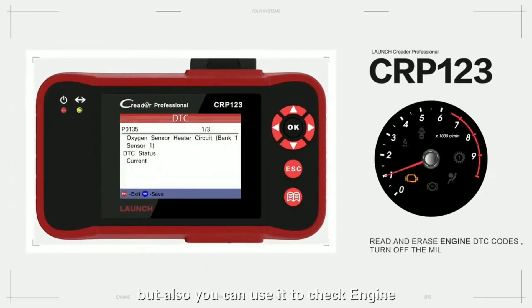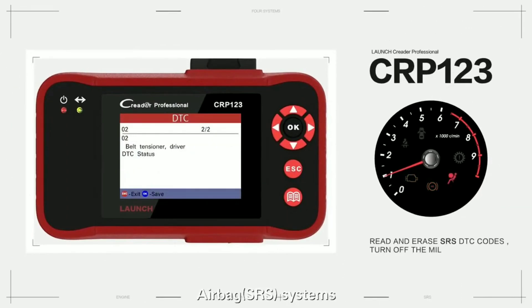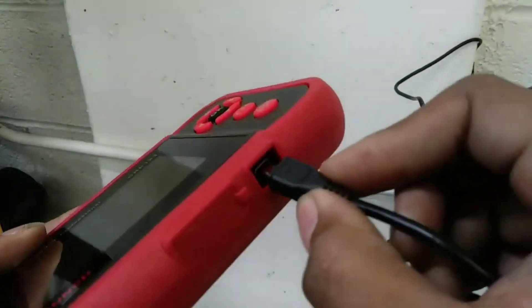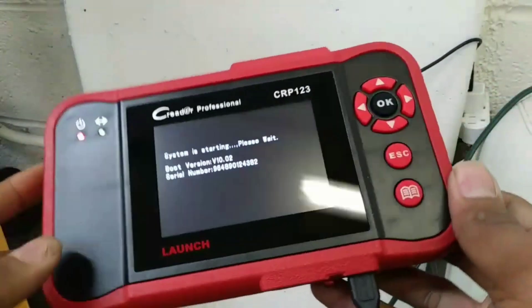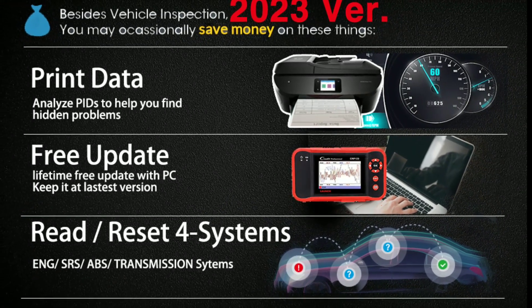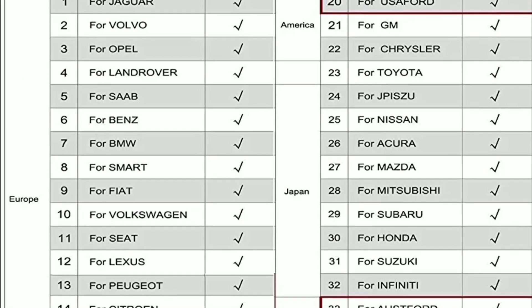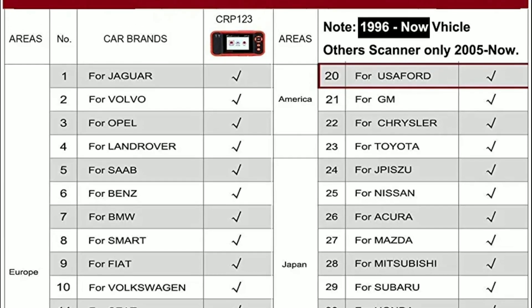Its user-friendly interface and intuitive navigation make it accessible to users of all skill levels. The built-in Wi-Fi connectivity ensures that you always have access to the latest software updates and vehicle coverage, meaning you can tackle even the newest vehicle models and stay up to date with emerging technologies.